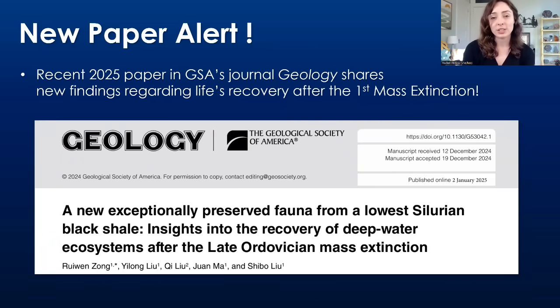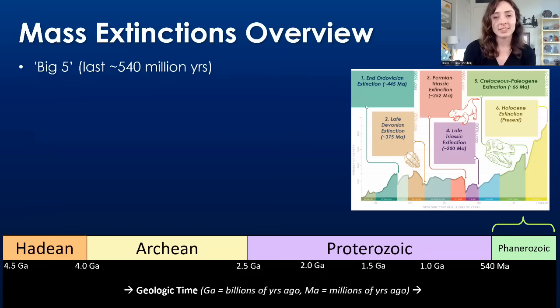I'll link a bunch of videos down in the description box below if you want to hear more about those specific events. I'll get more into the details of the new findings this paper presented in a second. But first, I want to provide a little bit of overview, some context regarding mass extinctions and when this event occurred.